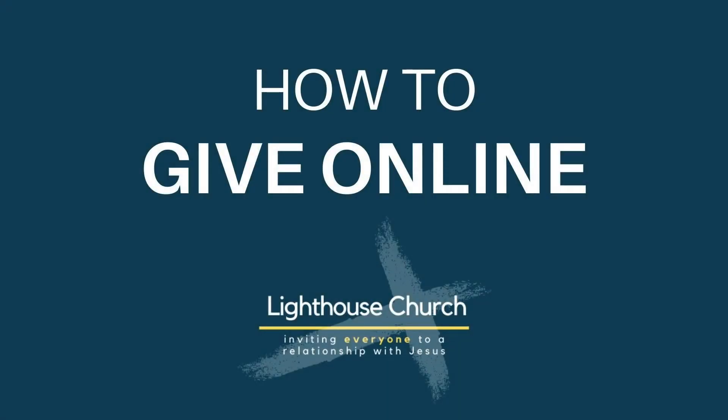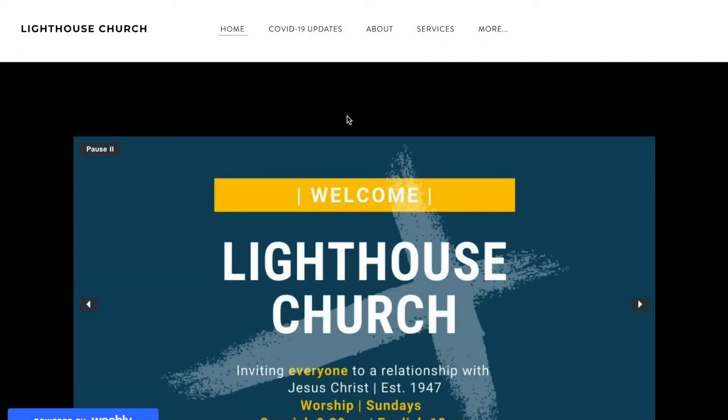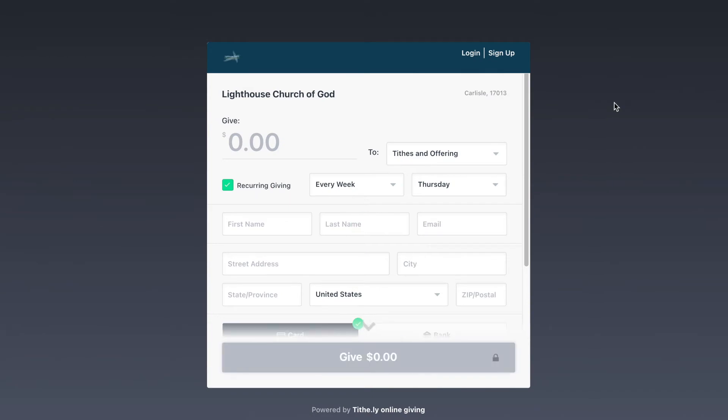Giving just got easier. You can give securely through our church website and it's super simple. Here's what you do. You visit our website at LighthouseChog.net and select the Give tab at the top of the page, which is located here. Then, you'll see the Giving page.